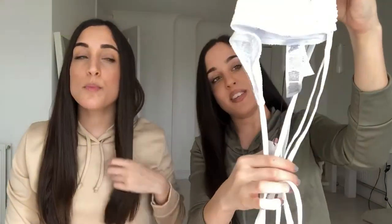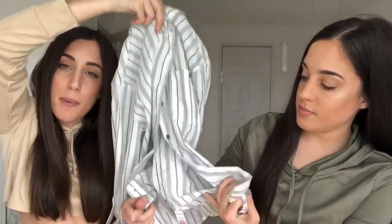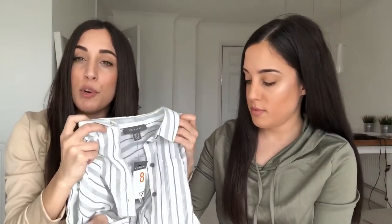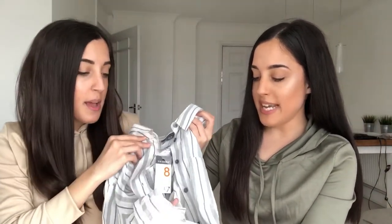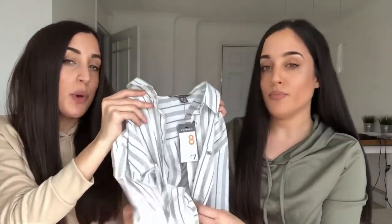I didn't get the bottoms because they covered your whole bum and I prefer the Brazilian style for a tan. I also got this white shirt that you can wear on the beach with a bralette, your bikini, or tucked into shorts. It's very light material so you won't feel hot and sweaty, and it's quite easy to wrap. We'll show you in the clips how we'd wear it.